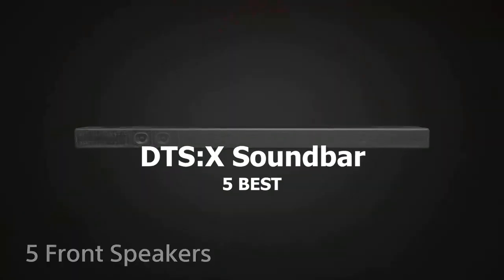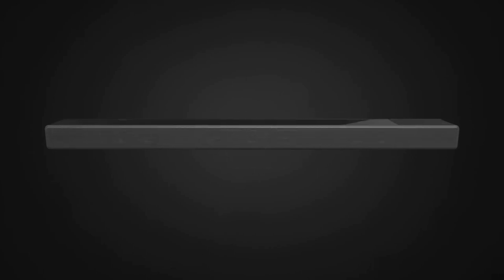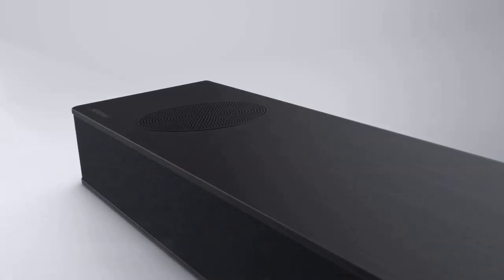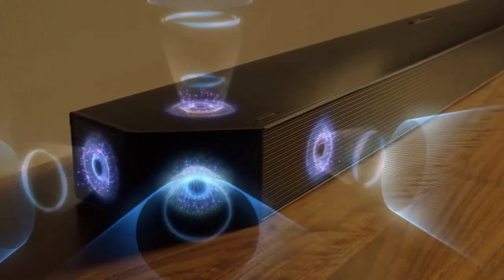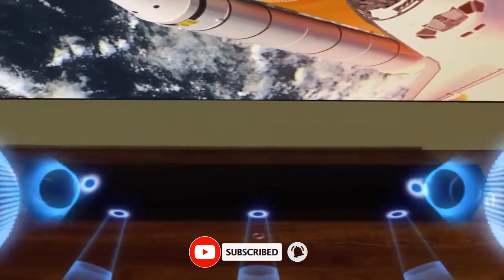In this video we'll be looking at 5 of the best DTS-X soundbars that you can buy this year. I've made this list based on my personal opinion, research, but also taking into consideration customer reviews. If you want more information and up-to-date pricing on the products mentioned, be sure to check the links in the video description. Stay with me till the end of the video to get the full specs of my best 5. So, let's begin.